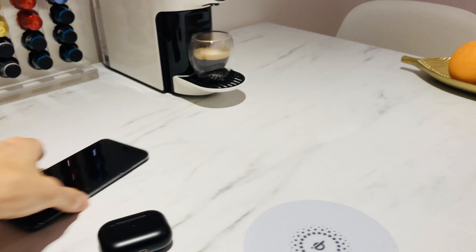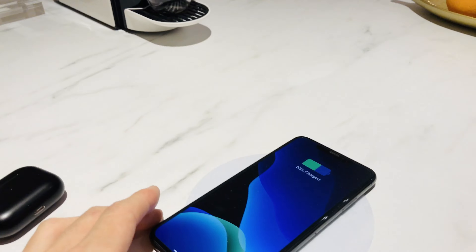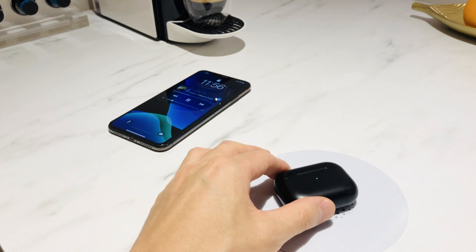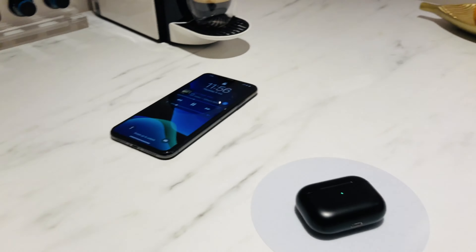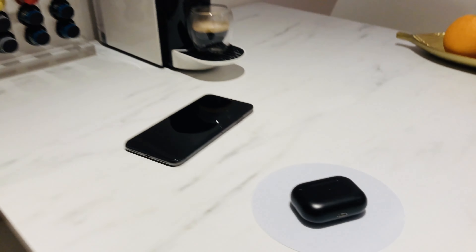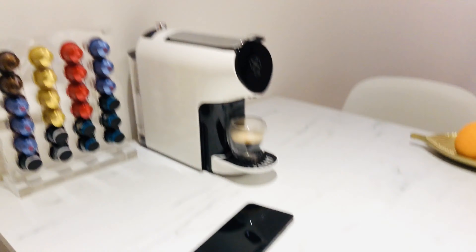While I'm here, I want to show you my smart table. I can simply put my phone on top, or any other electronic device such as my AirPods, and it charges wirelessly. This is achieved through a wireless induction charger — you just plug it underneath the table and you can charge any device you want. Smart table, smart coffee.